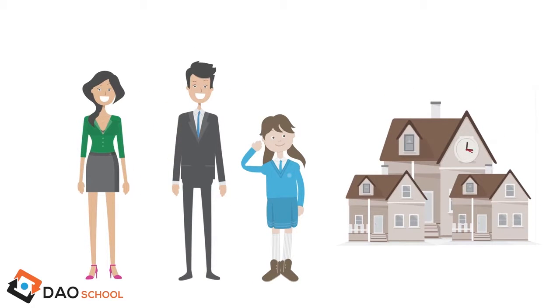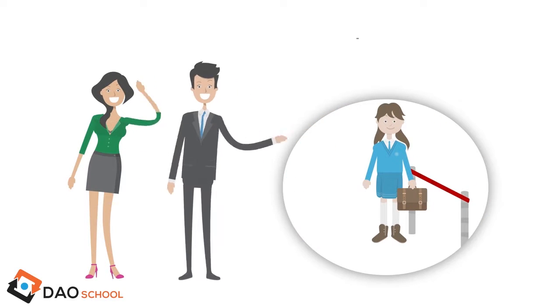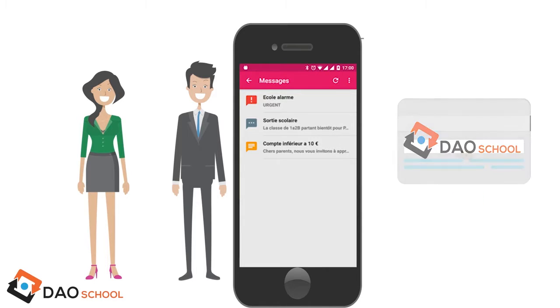Dow School is also a monitoring tool for parents who wish to be fully involved in their children's school activities. They can monitor school arrivals and departures and be alerted immediately, and manage school expenses by remotely crediting their children's badges.